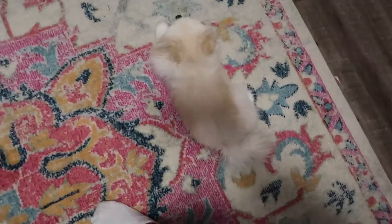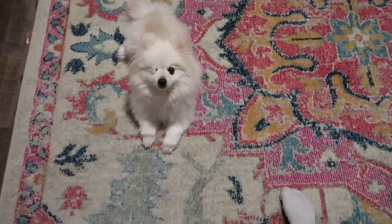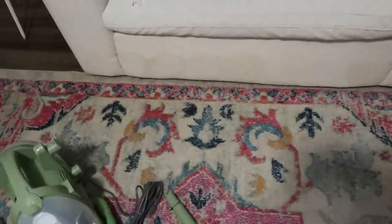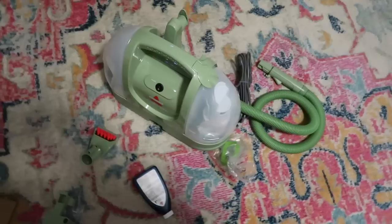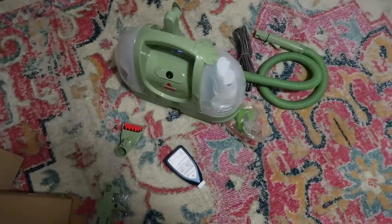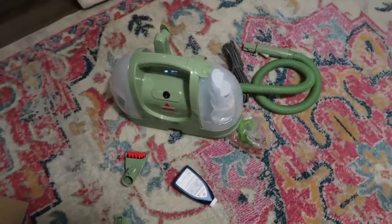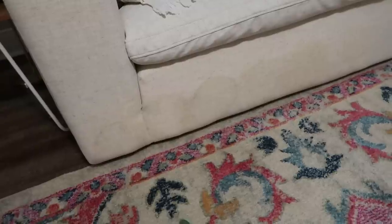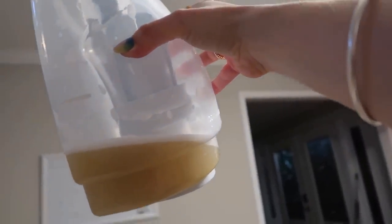My dog left a disgusting yellow stain at the bottom of my chair, so I decided to try the Little Green Machine by Bissell, which I got off Amazon on sale. I'm also going to use a solution that's supposed to deter dogs from peeing on the furniture. Here's a before look — it looks terrible, I may have made it worse with spot cleaning. Let's see if it works. Okay, that is freaking disgusting — I'm going to have to wash this.